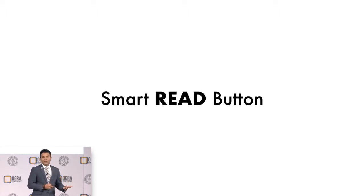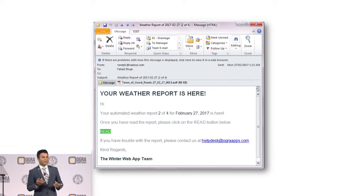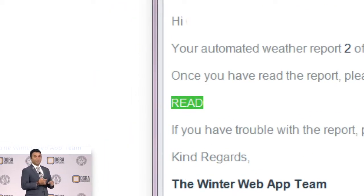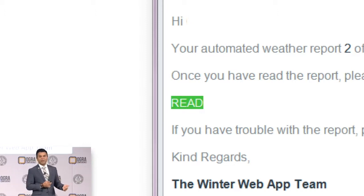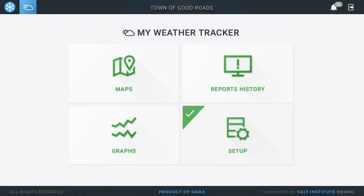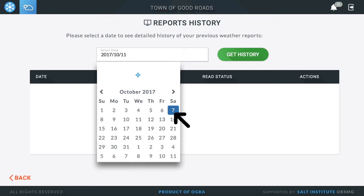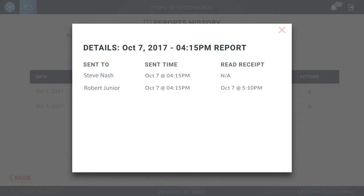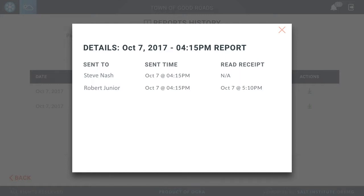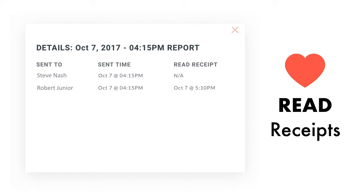We also have something called a smart red button. When you receive your forecast in an email, it comes as a PDF file with a little red button in it, and every red button knows which staff member is receiving their emails. When the staff member clicks on the red button, we take a snapshot of it. In the online portal that every subscribing municipality has access to, you can go into the report history, select any date in the past, and see all the forecasts delivered that day. There's a little eye icon — click on that and you can see exactly who the report was sent to, when it was sent, and when that person read or did not read that report. People love this feature because now you can see how your staff is interacting with the weather forecast and create best practices if somebody is not reading as often.